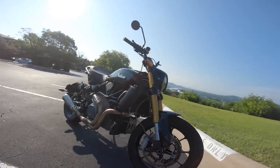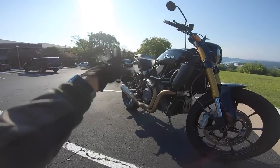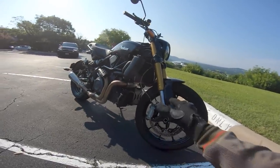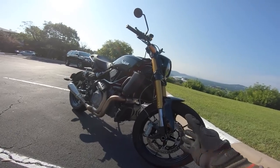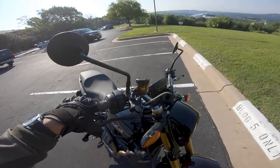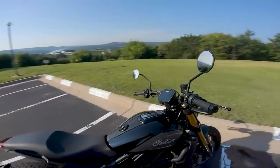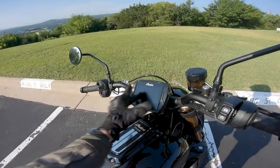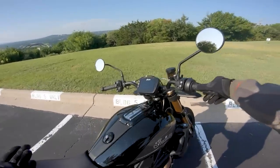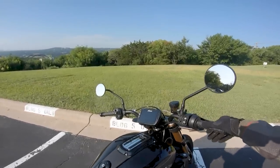We're working with fully adjustable suspension — a Sachs unit up front with fully adjustable rebound, compression, and preload, and the same in the back with a monoshock. Dual disc Brembos up front with a pretty healthy master cylinder and great braking feel. The S model also comes with a 4.3-inch LCD touchscreen — very feature-rich, with a six-axis IMU and a bunch of electronic rider aids.